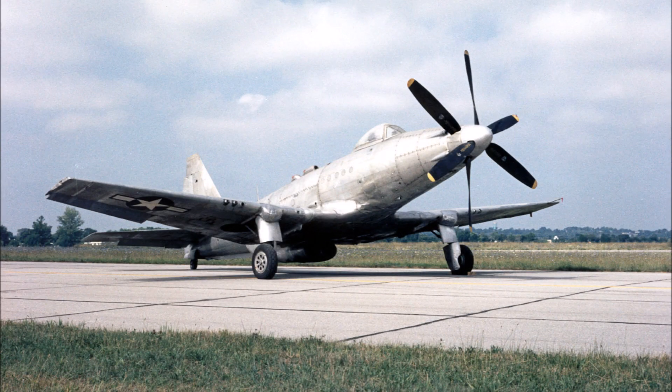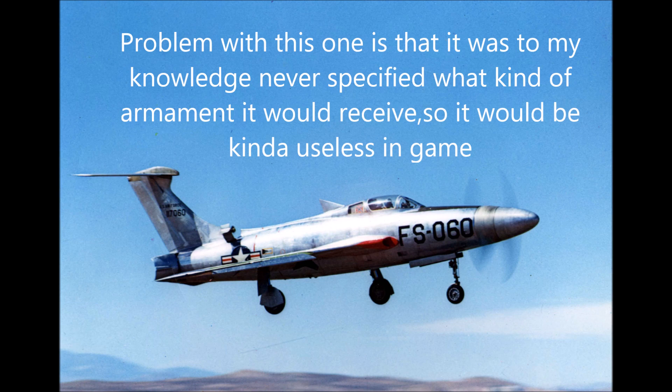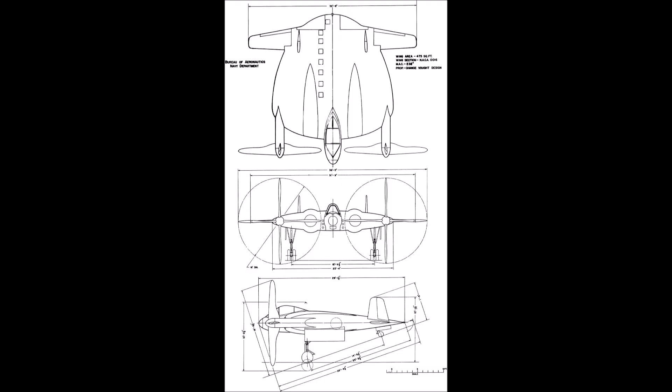Before we come to the number 1 spot, here are some honorable mentions. First, the Fisher P-75 Eagle, which was to be a high-performance single-engine fighter. Then we have the Kaiser Fleetwings XBTK, a torpedo and dive bomber that competed with the Douglas Skyraider. Then there's the utterly ridiculous XF-84H Thunderscreech — the loudest aircraft ever. And then the XF-5U, which I had in the title card, but the problem is this thing never took to the sky, and it is such an unusual aircraft with no real flight data available that it would be difficult to get into the game.